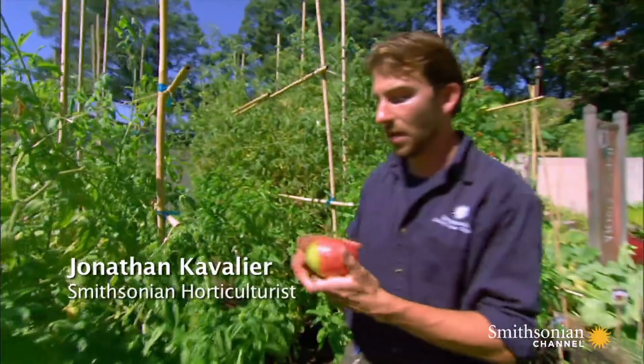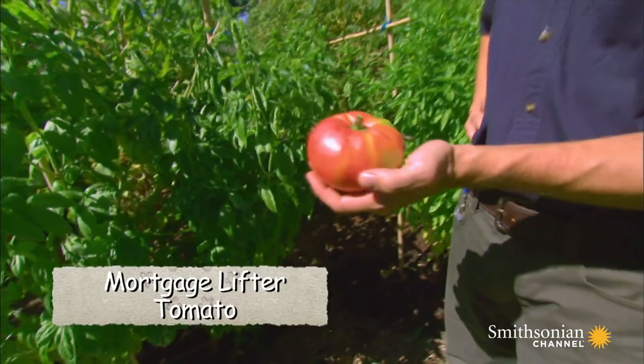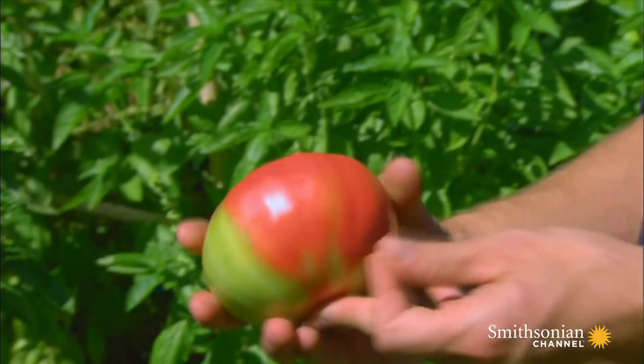I'm going to pick this one — a little bit immature, just to show you what it is. It's a beautiful beefsteak-style tomato. The tale of this tomato begins in the 1930s. Hard times left a West Virginia auto mechanic struggling to pay his mortgage. He looked to his garden for a cash crop and crossbred a perfect tomato.